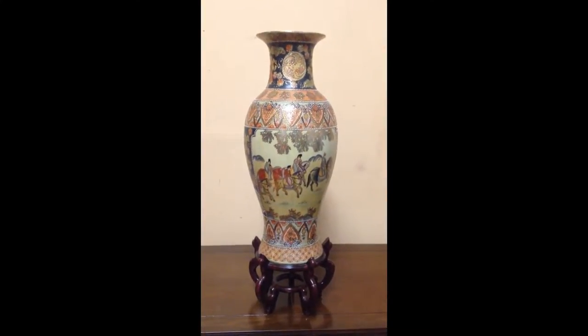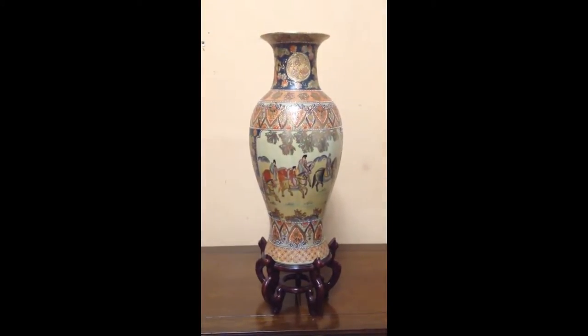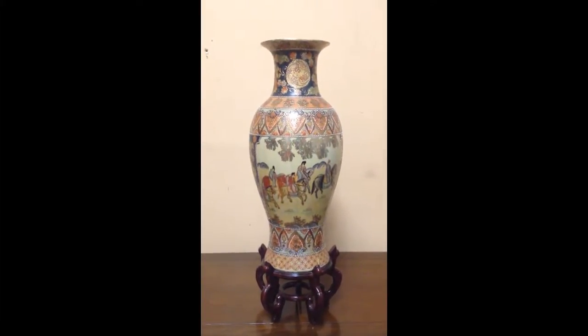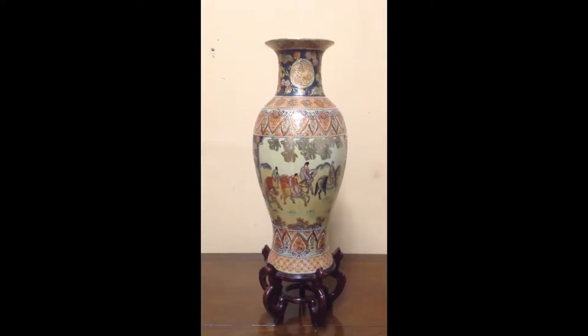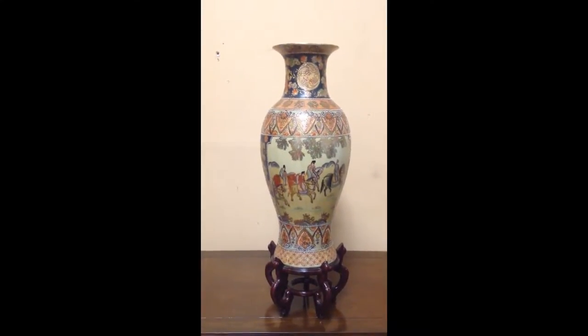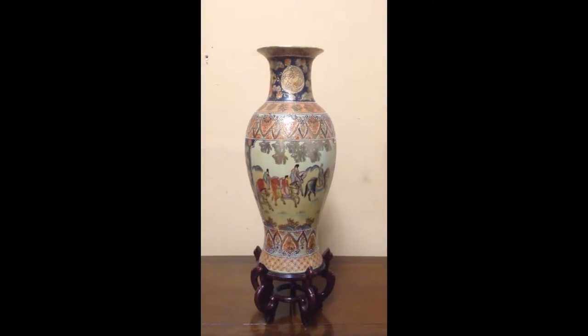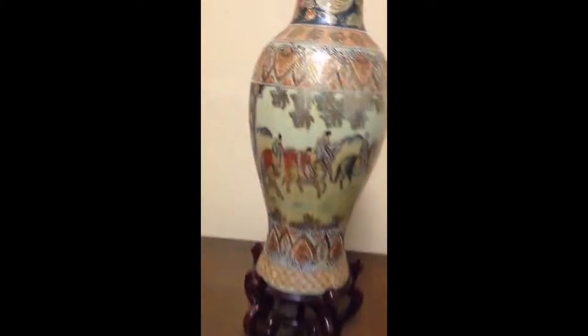A brilliant oriental-themed vase for your special space. This vase is made in China — of course, because it's oriental themed — and it is very, very beautiful. All hand detailing, as you can see here in the actual vase itself.